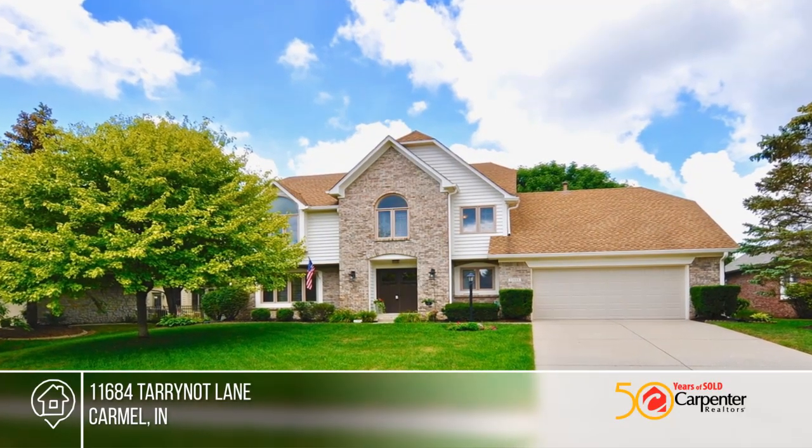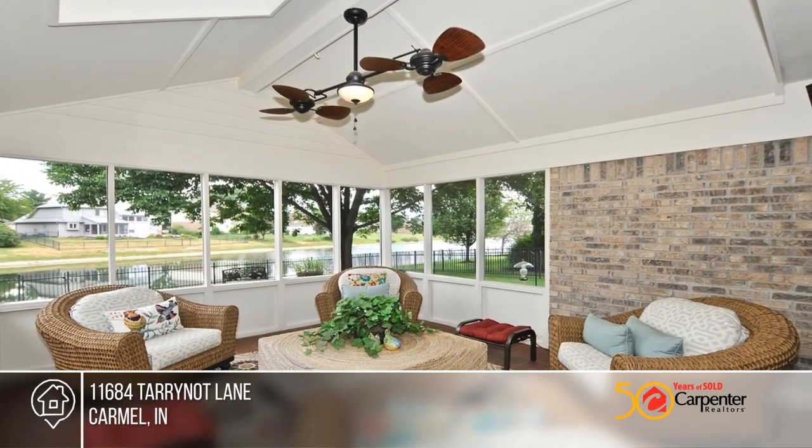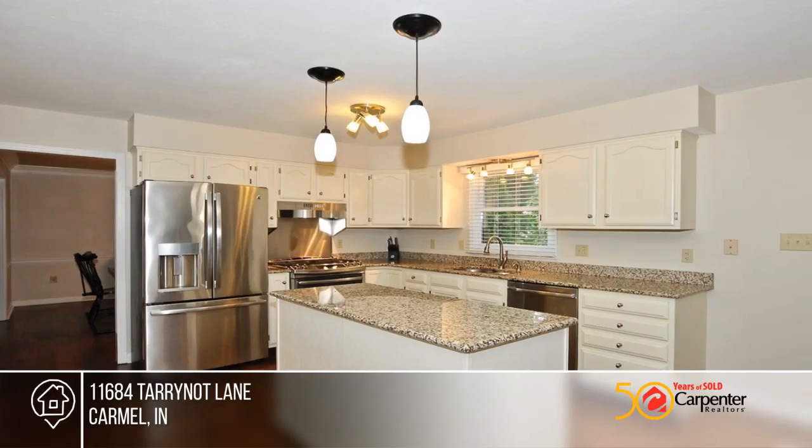You don't want to miss this gorgeous two-story waterfront home in Stonewick. This home has an updated kitchen which opens to a large family room with vaulted ceilings, wood-burning fireplace and skylights perfect for entertaining.